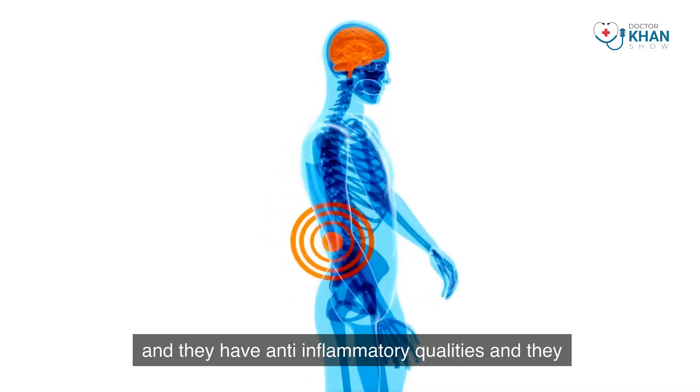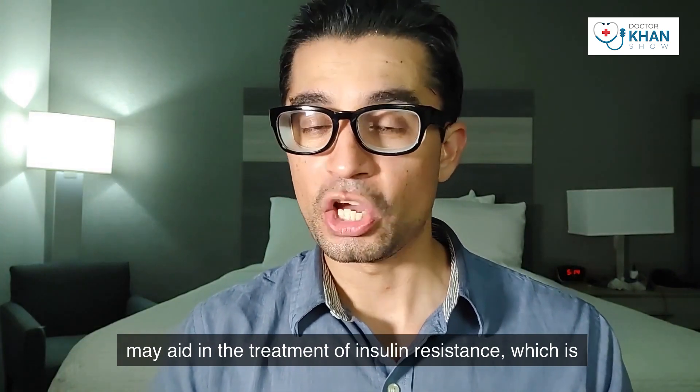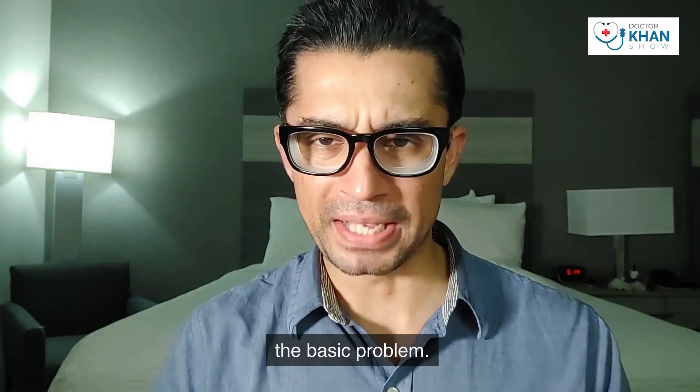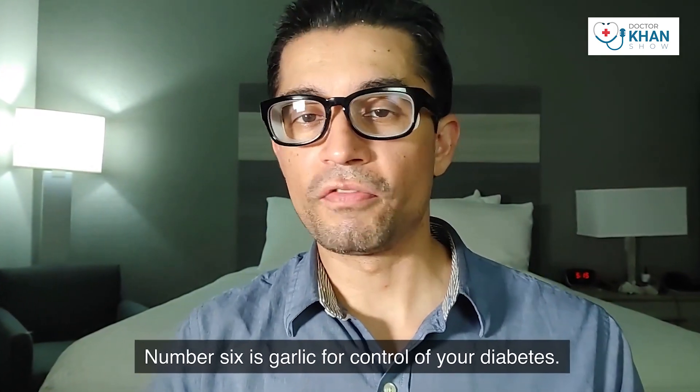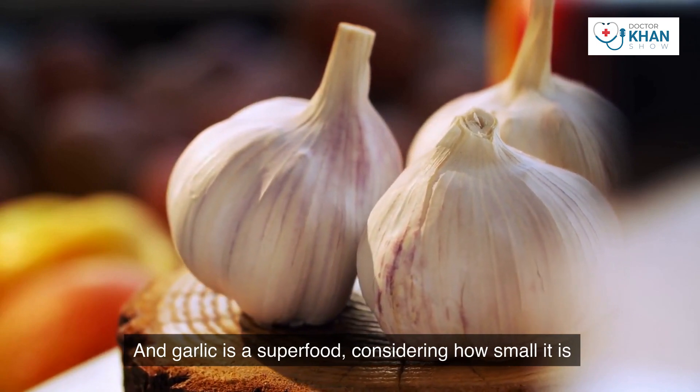In summary, strawberries can be low-sugar fruits with anti-inflammatory qualities, and they may aid in the treatment of insulin resistance, which is the basic underlying problem in diabetes.